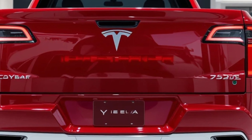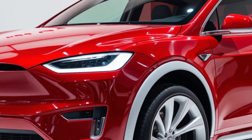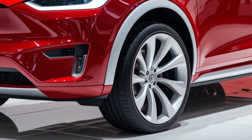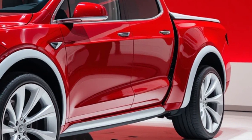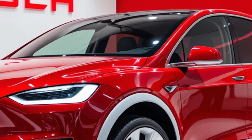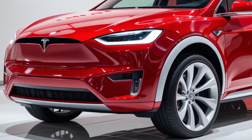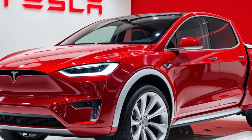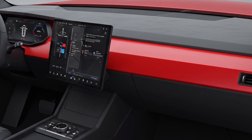As for range, the Cyber Pickup delivers up to 500 miles on a single charge, depending on the variant. And with Tesla's fast-charging network, you can recharge and get back on the road in no time. All these groundbreaking features come with a price tag starting at $49,900 for the base model. Considering the power, technology, and build quality, it's an incredible value for an all-electric truck that's ready to take on any challenge.